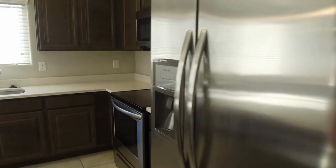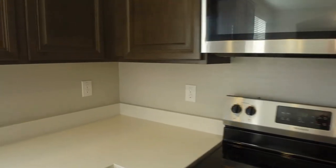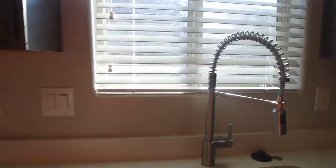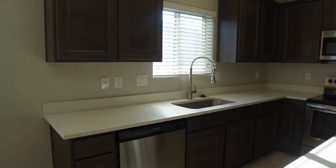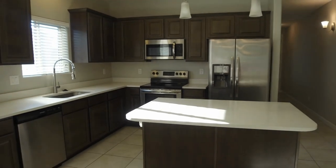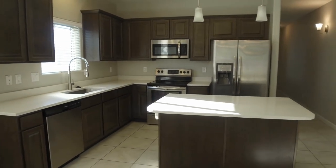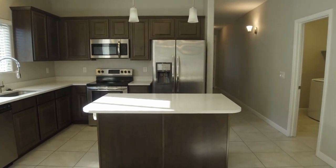The home is tiled throughout and the kitchen has matching stainless steel appliances. It's got an oversized sink — give you a chance to take a look at the kitchen. Beautiful cabinets, really nice lighting fixtures. They also have a breakfast bar type of setup at the kitchen.